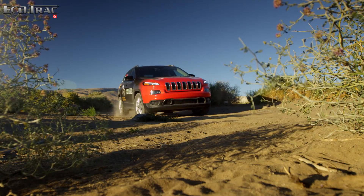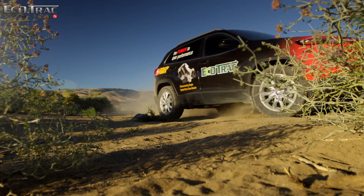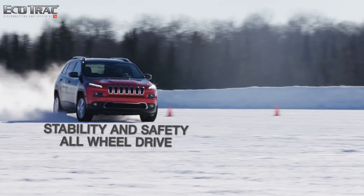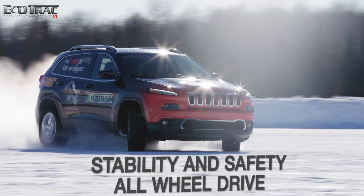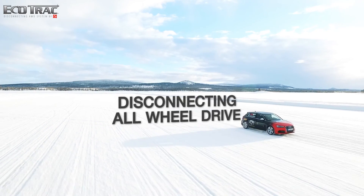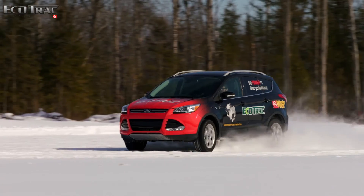To meet the growing global demand for fuel economy and performance, we've developed an all-wheel drive system that offers the fuel economy of a front-wheel drive vehicle with the stability and safety of an all-wheel drive system. Ecotrack is the first to market disconnecting all-wheel drive system that meets that demand.